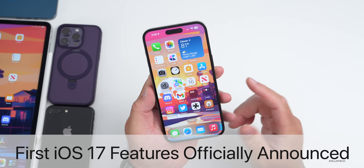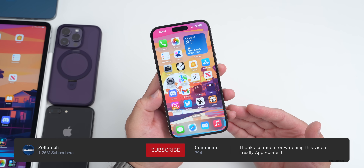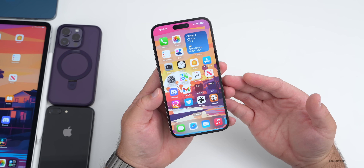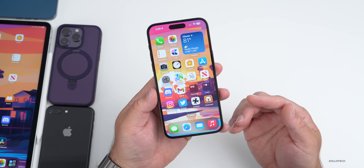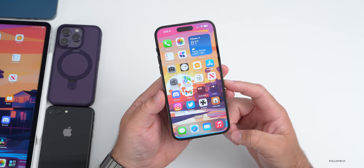Hi everyone, Aaron here for Zollotech. Apple announced the first features officially coming to iOS 17 when it launches to the public. The new features are some great accessibility features that will help a lot of people use their technology a little bit better or have it assist them to make life easier. We'll go over those new features and the devices required to support them.